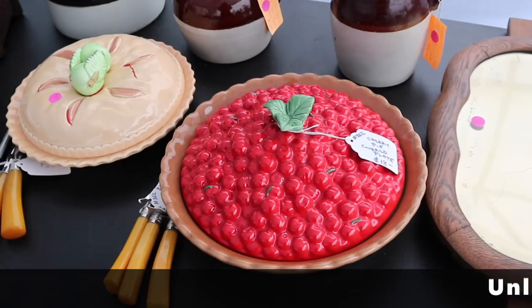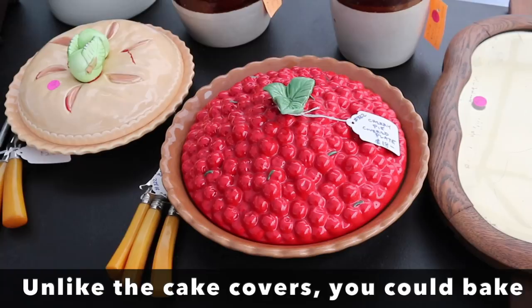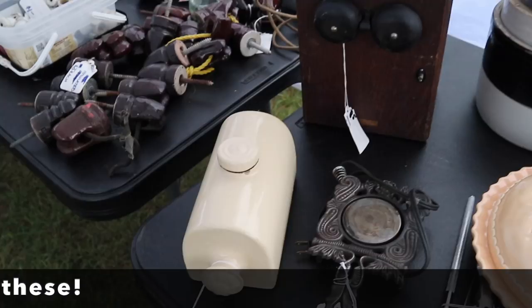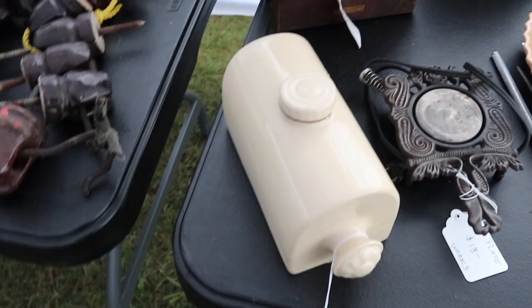In the 1980s particularly, it was popular to make pie covers, similar to cake covers, and pie covers were made to look like pies. The one on the right is Treasure Craft. This is a hot water bottle, but the shape of it is interesting because these were meant to be able to lie flat on the floor so that you could put your feet on them.